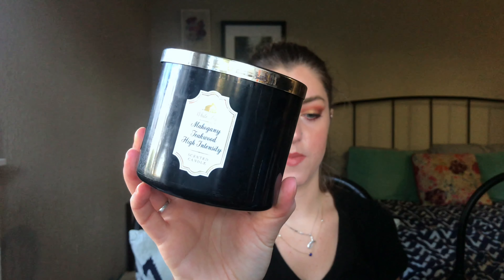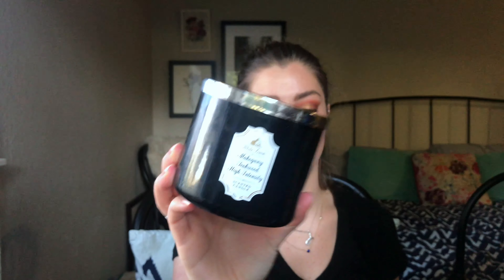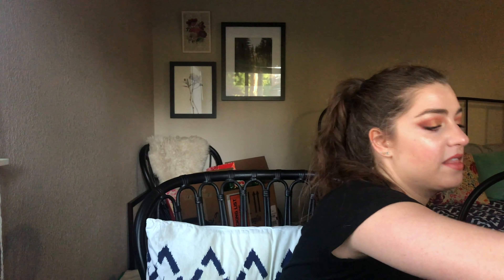I also have a couple candles. The first one we burned up was the Mahogany Teakwood High Intensity. Matt loves Mahogany Teakwood, so whenever I see it on sale I buy them. We always have one — there's one in our kitchen right now. The high intensity one was really really nice and we burned through it really fast, so obviously we love it. The other candle was a holiday one.